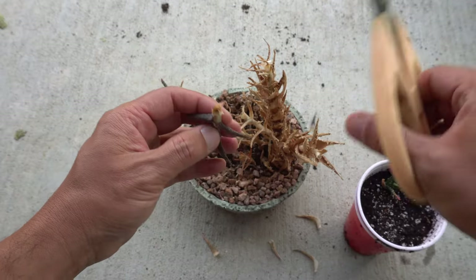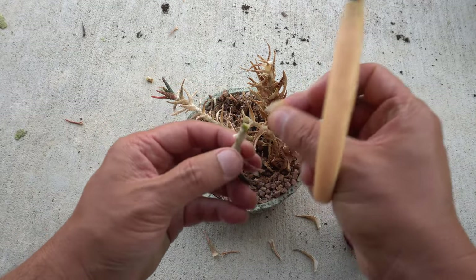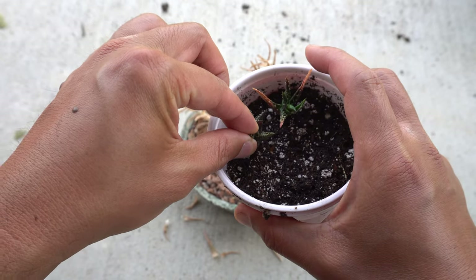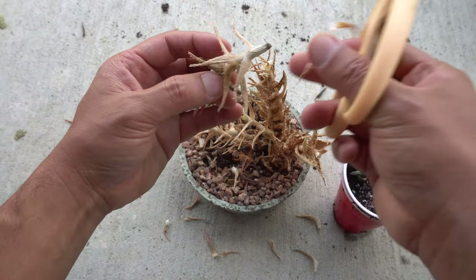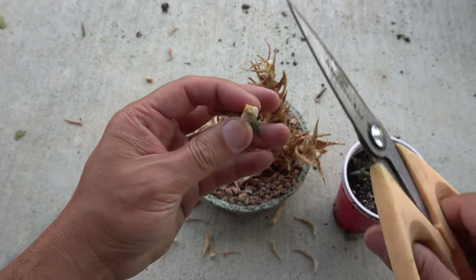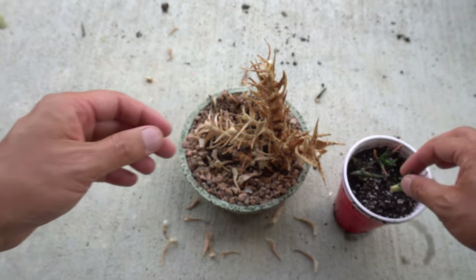This one is basically dead all the way — there's no green left, so this piece is gone. But this one still has a little green right here, so we may have a shot at it. We'll do the same for this one and put it in here. This is some kind of aloe — it's amazingly hardy. It's dried all the way up but it might still be good around here. We'll just see about that, so we'll put it in here too.